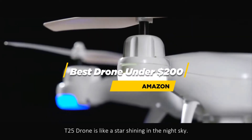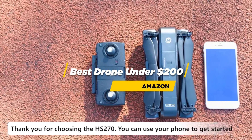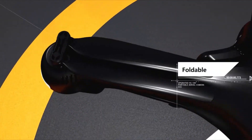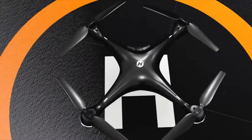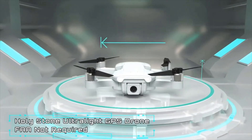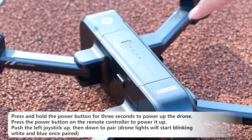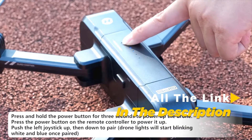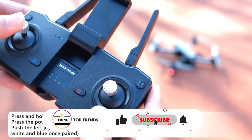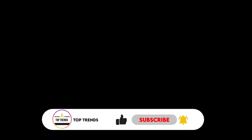Hi everyone, are you looking for the best drone on Amazon under $200? Then you have come to the right place. Here you will find the five best Amazon drones under $200. I have selected the top five best drones for their high percentage selling rate, demand, and customer rating. All the links are in the description below. Subscribe and click the bell to stay up to date. Let's get started.